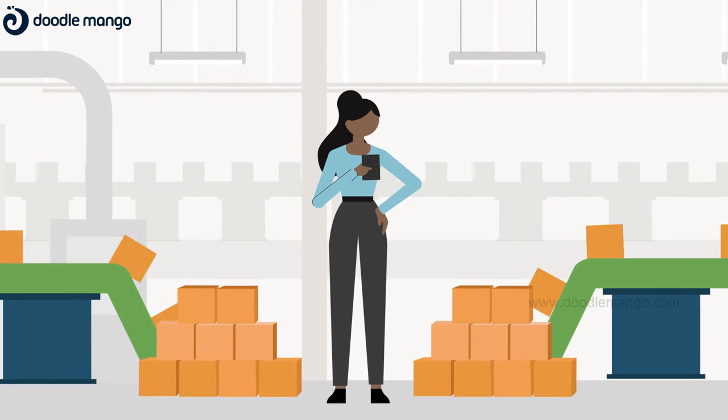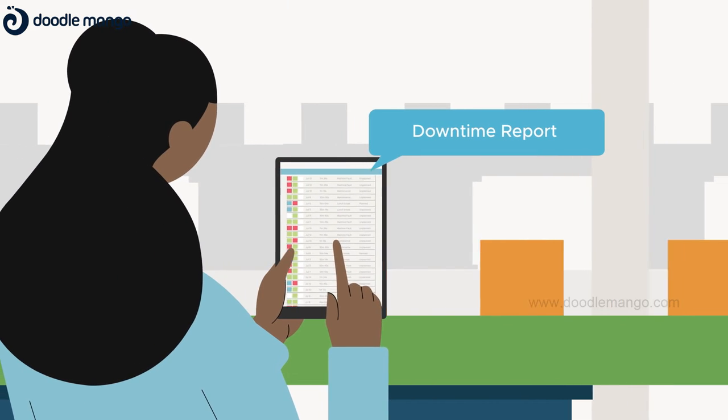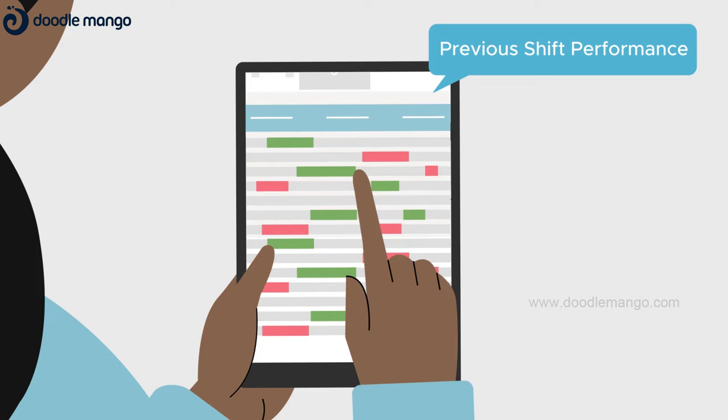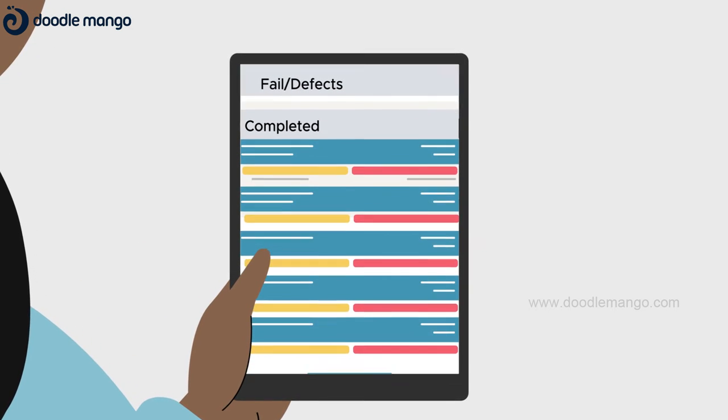Via Exult dashboards, a factory line supervisor sees the current shift downtime or the performance of any previous shifts, helping him to identify bottlenecks and mitigate downtime events.